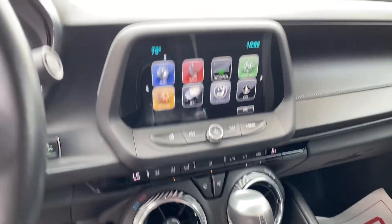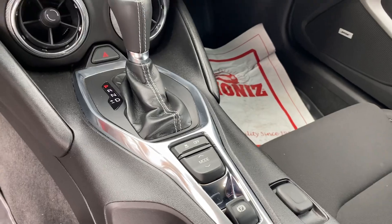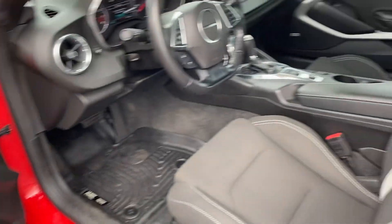Cloth interior is in good shape — no rips or tears. It is blowing cold AC. Nice 8-inch screen. There's your driving modes there in the center. No lights or anything on the dash. Vehicle does not smell like it's been smoked in.